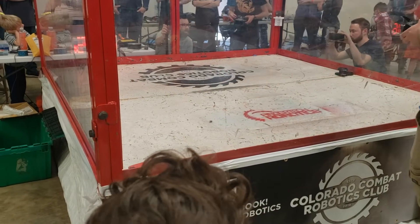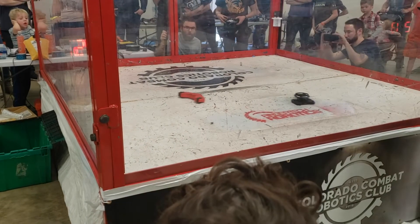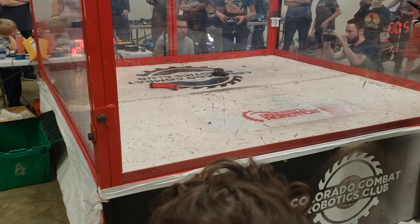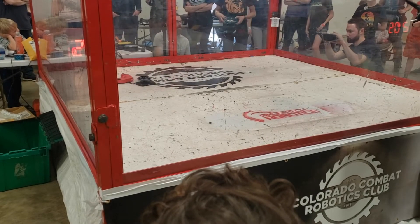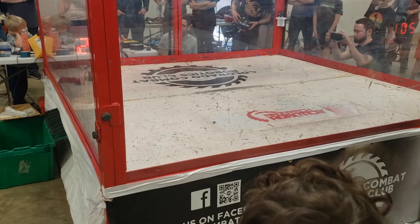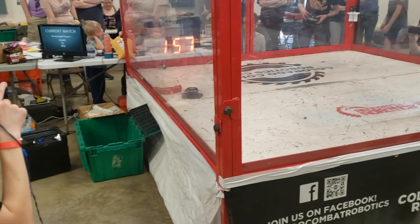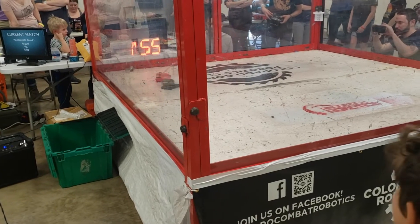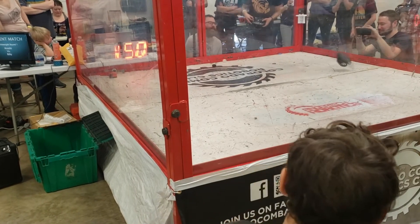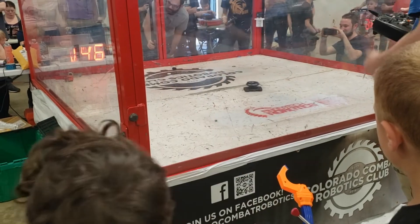What happened here was that the C-clip holding in my motor came out, and that's why my weapon assembly and bearing just came all the way out and flung themselves all over the arena. Papa Boris is going to have to force a KO if he wants to win this one. Papa Boris is caught up against the side, and then in the last big hit, my wheel comes off and both drive motors are locked up.